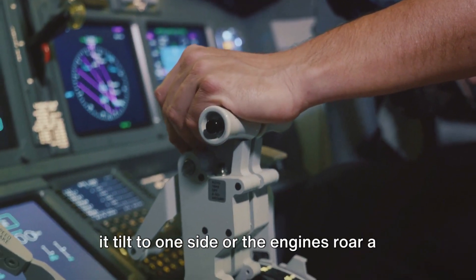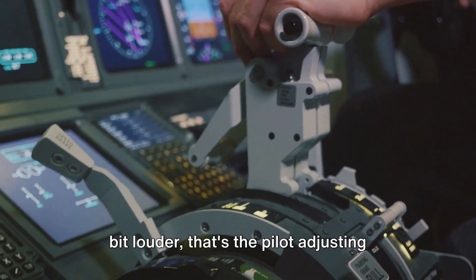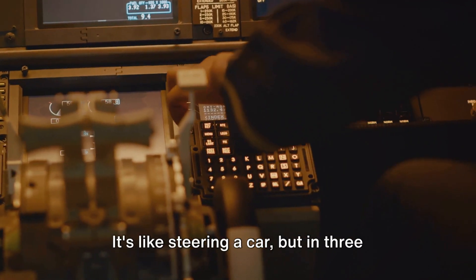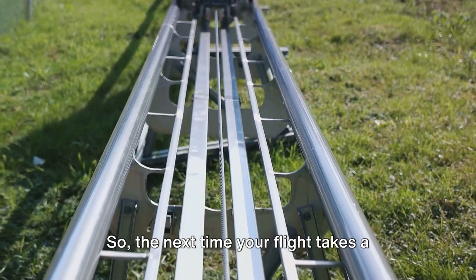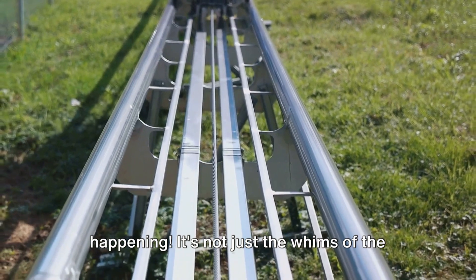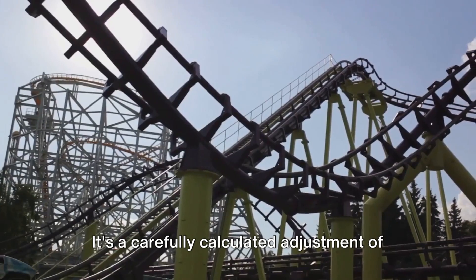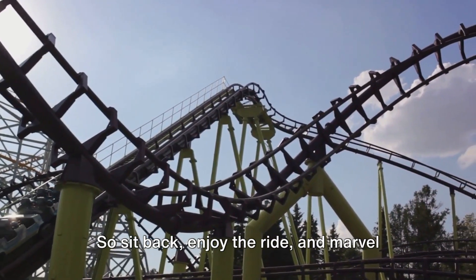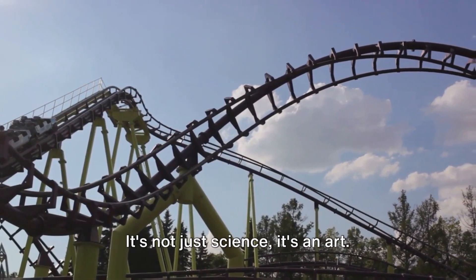When you're on a plane and you feel it tilt to one side or the engines roar a bit louder, that's the pilot adjusting these forces, guiding the aircraft through the sky. It's like steering a car, but in three dimensions and with a few more variables to consider. The next time your flight takes a sudden turn, you'll know exactly what's happening — it's a carefully calculated adjustment of the forces of flight, designed to keep you safe and on course. So sit back, enjoy the ride, and marvel at the wonder of flight. It's not just science, it's an art.